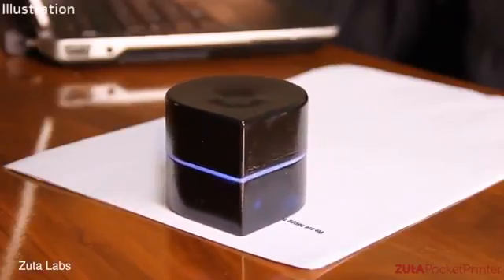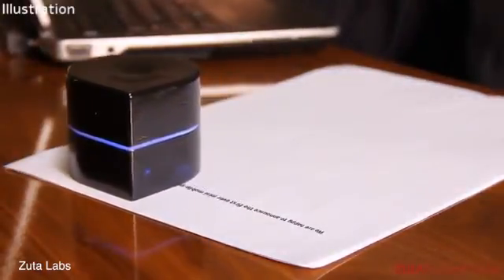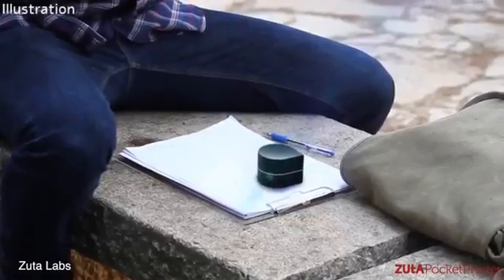Number 2: Mini Printer. Printers take up a lot of valuable desktop real estate, but there is a smaller solution. About the size of a coffee cup, this inkjet produces words and images by traveling back and forth across a piece of paper.